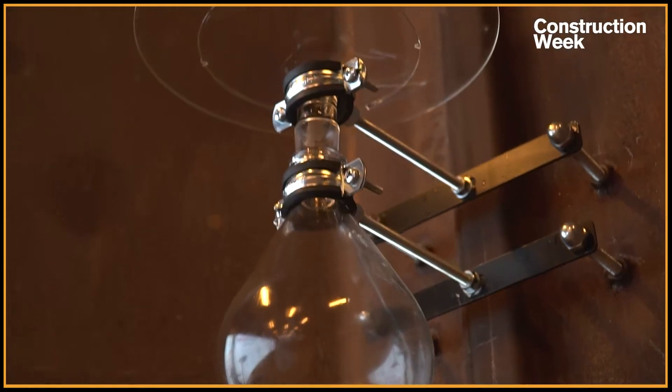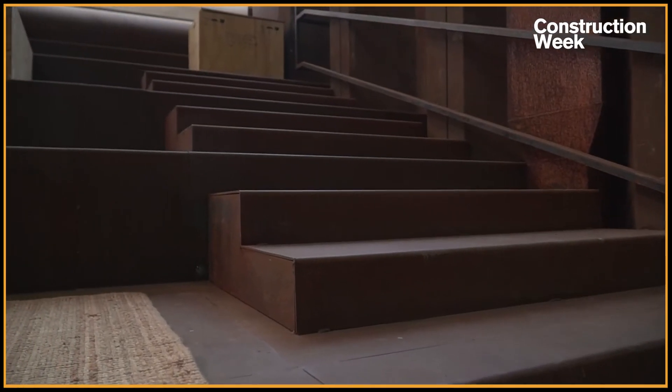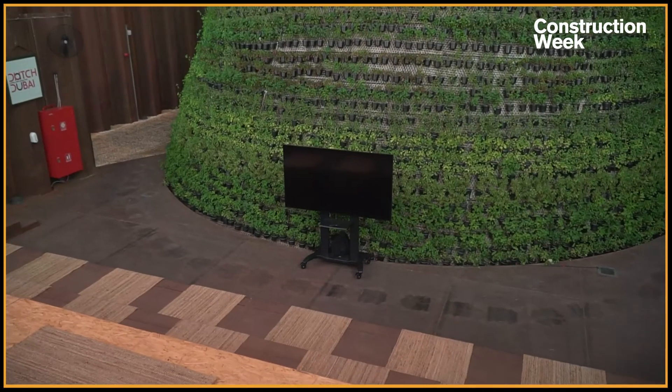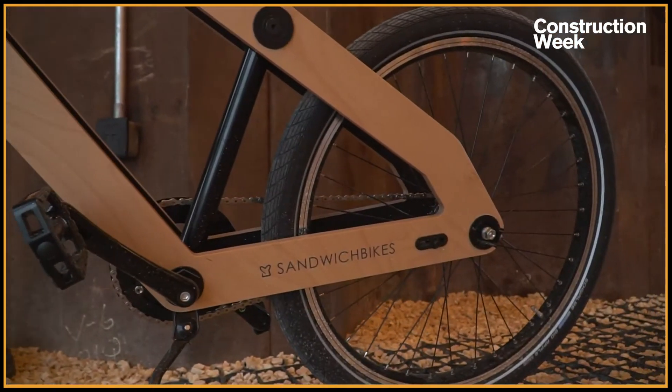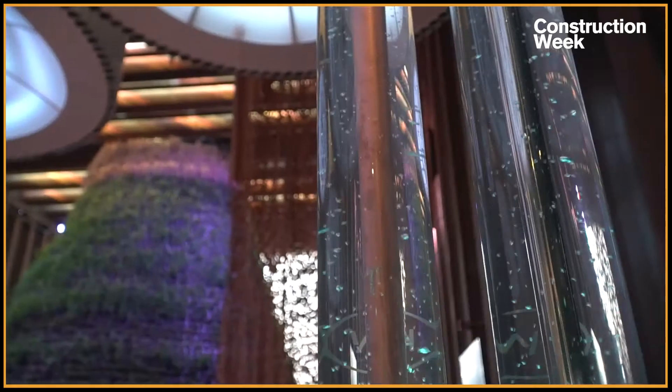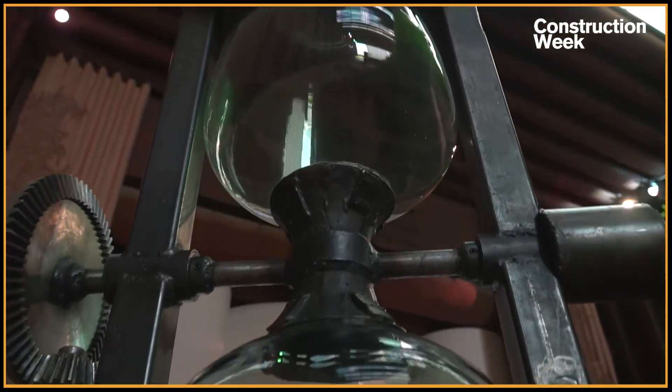How do you plan to dismantle this pavilion post-Expo and ensure minimum wastage? We started together with V8 Architects from the beginning by putting all the used materials into a kind of passport. Based on that passport, we can follow the whole flow of where the products came from, how we used them here, and where they go after the Expo. We put stamps on the sheet piles so we can follow them to the next project. With all products and materials, you can follow them like a track-and-trace system — where they came from, how we used them, and where they go. That's closing the circle. That's sustainability.